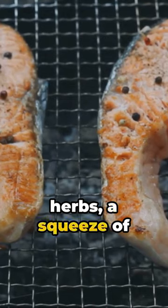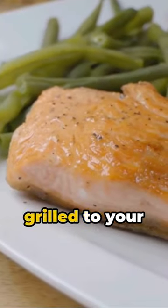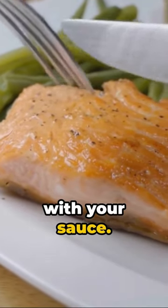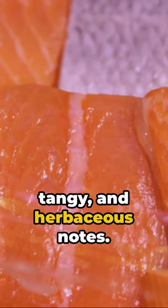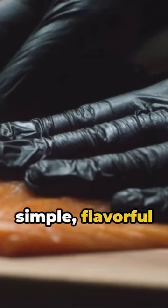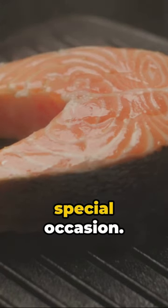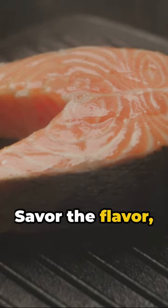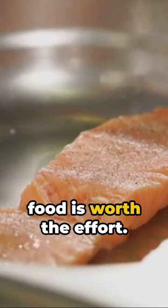A blend of fresh herbs, a squeeze of lemon, and a dash of garlic. The key is balance, allowing each flavor to shine. Once your salmon is grilled to your liking, slather it with your sauce. Each bite, a perfect harmony of smoky, tangy, and herbaceous notes. Grilled salmon with lemon herb sauce — a simple, flavorful dish that's sure to impress. Perfect for a weeknight dinner or a special occasion. Savor the flavor, enjoy the process, and remember, good food is worth the effort.